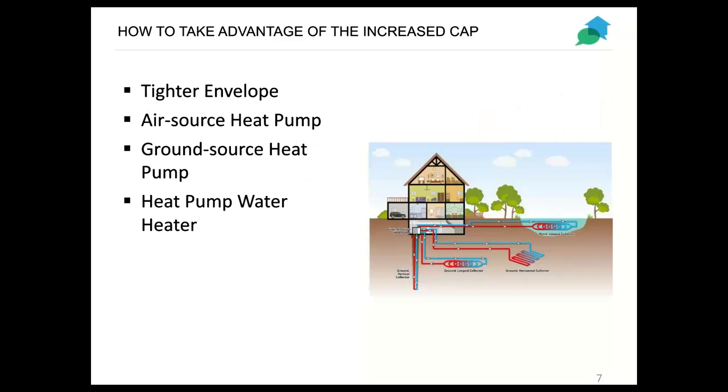As Janie mentioned, the cap per home has increased up to $4,500, which is a significant increase. Some of the ways to increase your savings and take advantage of that increased cap are to build homes with a tighter envelope, use air source heat pumps or ground source heat pumps instead of gas furnaces, and install heat pump water heaters, which is what we're going to get into more going forward.